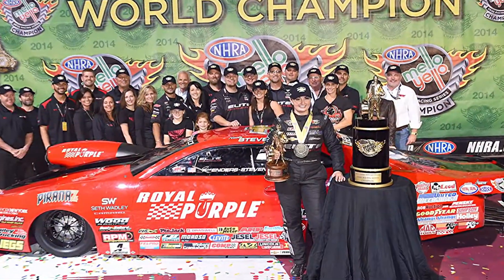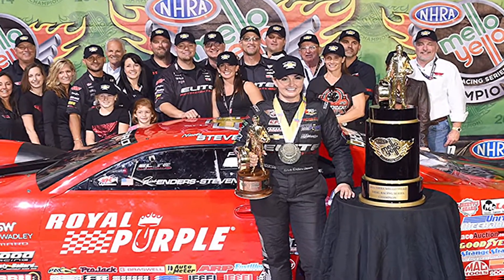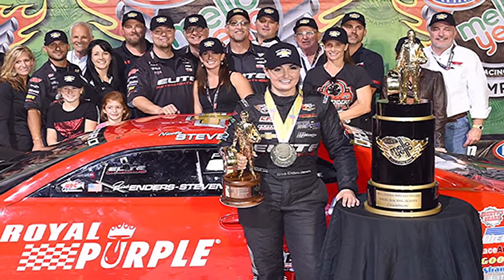I know the Pedregon brothers are a couple of the top-name guys that run your stuff — I imagine there's a lot more than them. Yeah, we have some top-fuel teams as well, and we won the pro-stock championship last year with Elite for pro-stock cars, and many of the stock and super-stock classes as well.